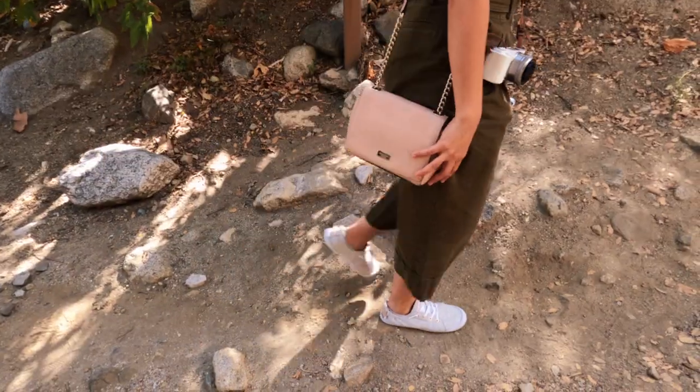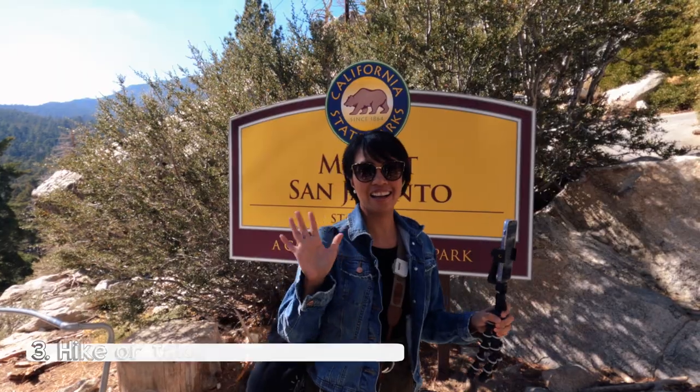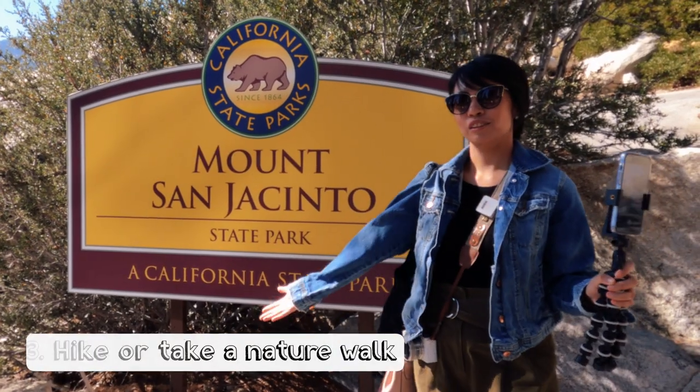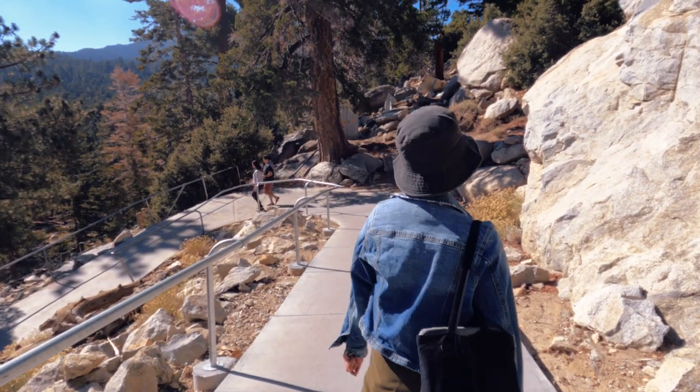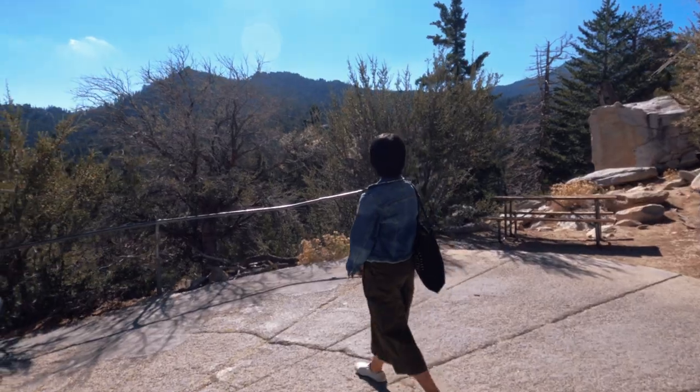Honestly, I thought we were just going to ride the tram and enjoy the views of the Coachella Valley. What I did not expect was that there would be hiking trails at the top. You can hike and take a nature walk at Mount San Jacinto State Park. I suggest you wear proper footwear if you decide to walk or hike the trails.